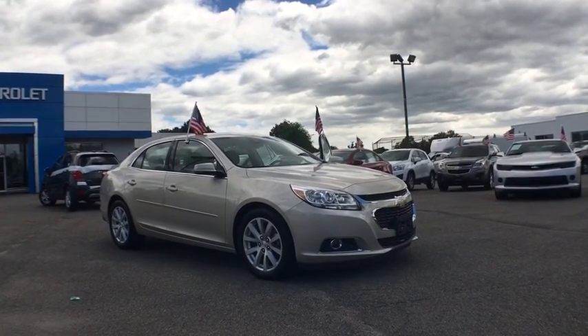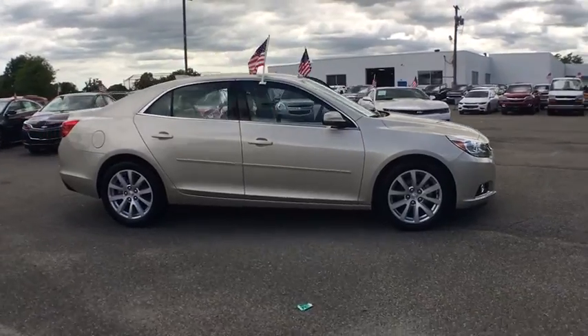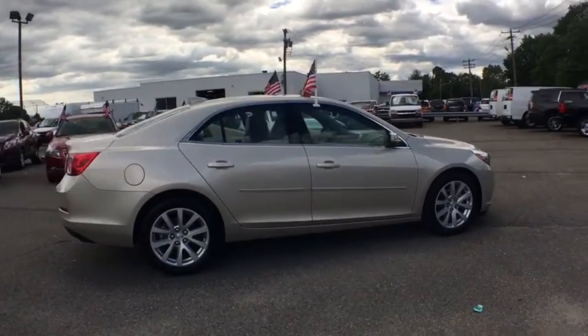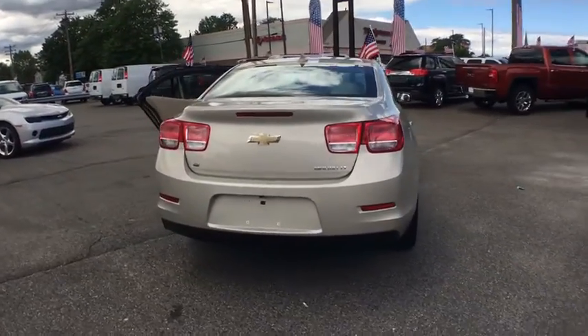The 2015 Chevrolet Malibu — a combination of performance and fuel economy. The Malibu is a great commuting car. This vehicle has less than 7,000 miles. Here are some of this vehicle's great options.